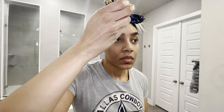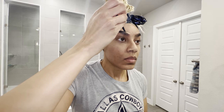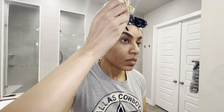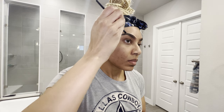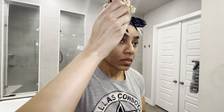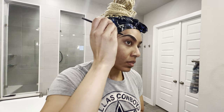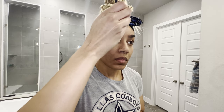Once I've gotten the pigment how I want it from the brow pencil, I then take my concealer — the same concealer I used for underneath my eyes — to really outline the upper part of my eyebrow in order to make it a more crisp line. Then I take another brush to smooth that concealer into the rest of my forehead so that it blends.